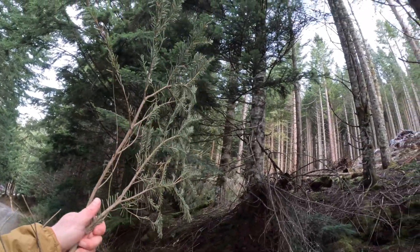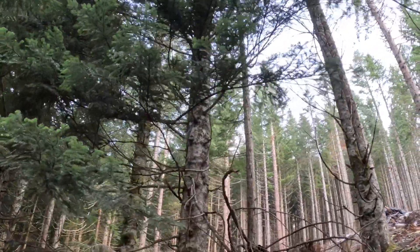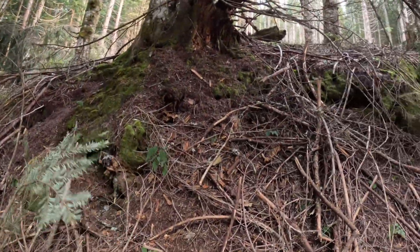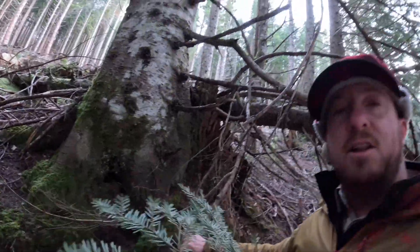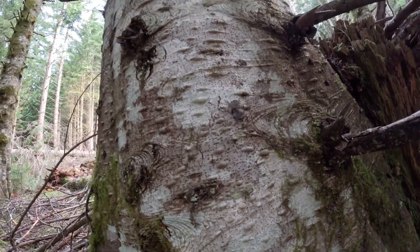Our first tree we're going to identify is the silver fir, the Amobolis, which is this big tree right up here. You can see its big trunk right up there. A lot of true fir trees have these blisters on the bark, and those little blisters are full of sap. That's one way to identify a true fir tree.